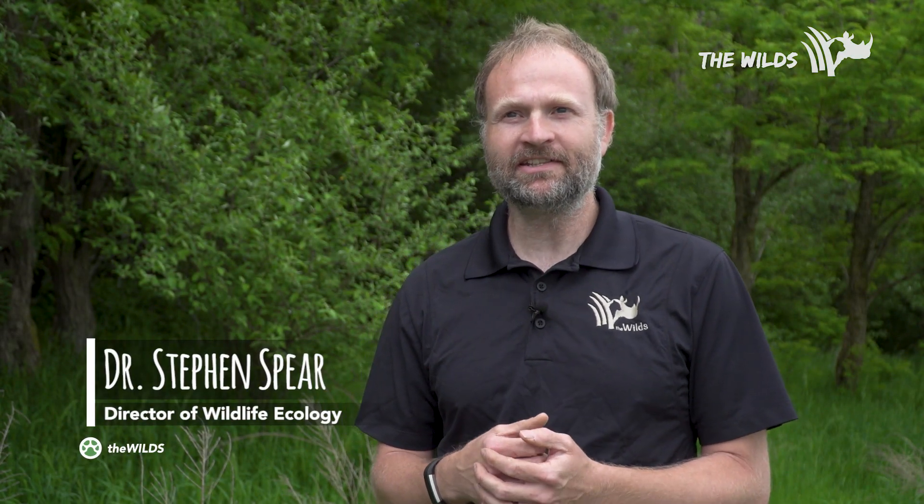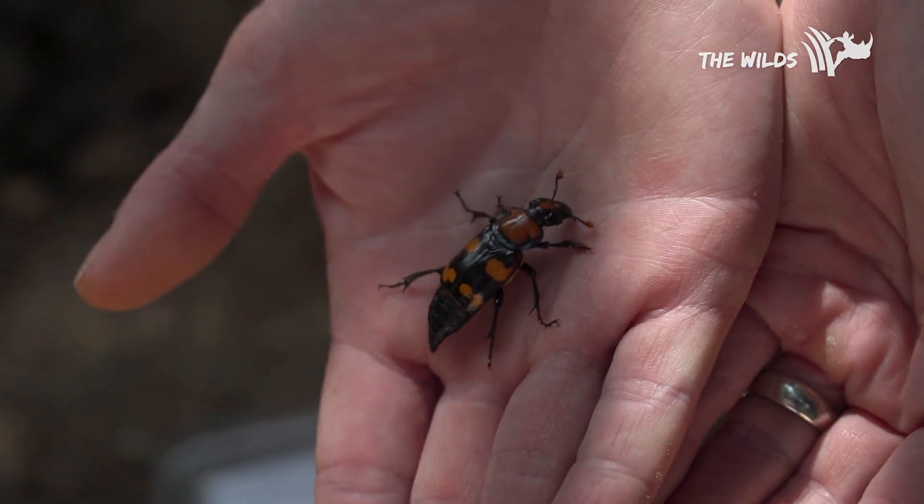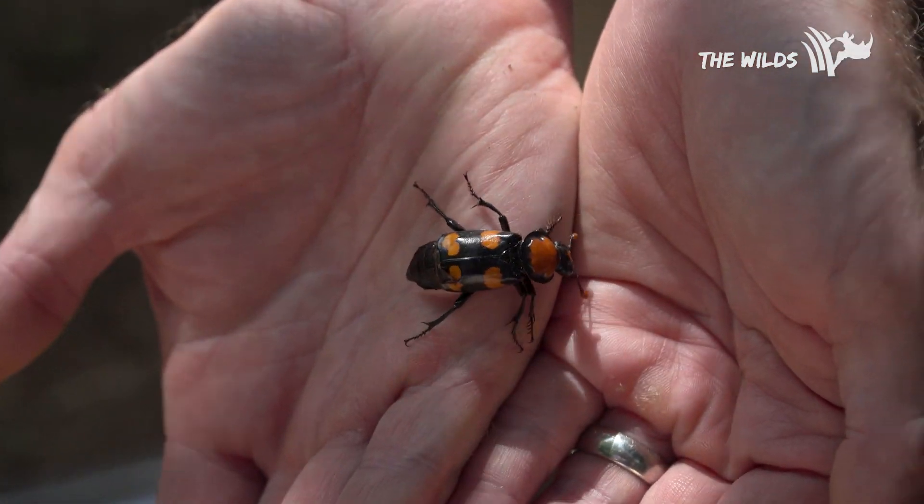Today we're here at the Wilds releasing and reintroducing the American Burying Beetle to the Wilds landscape. The American Burying Beetle is one of the most endangered insects in the world and has been on the U.S. endangered species list since 1989.